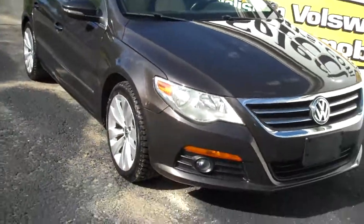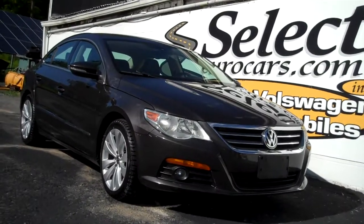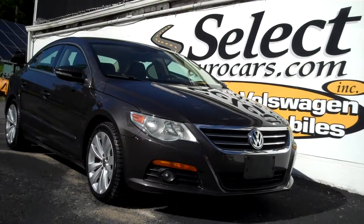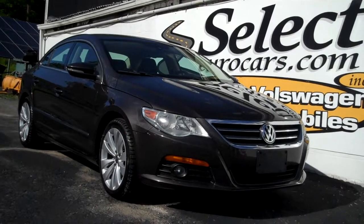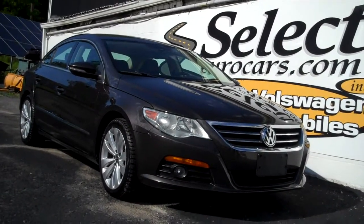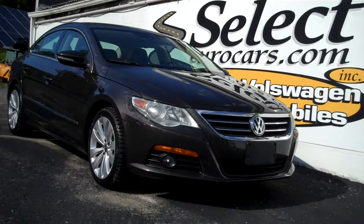The CC is sold here at Select Eurocars and we have extended service contracts available that can protect your purchase for up to five years or up to 75,000 additional miles. The Liberty Shield program makes a tremendous amount of sense — near bumper-to-bumper coverage, zero deductible here, $100 anywhere else in the country.